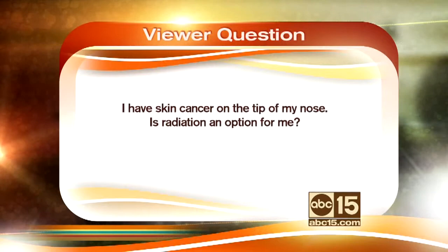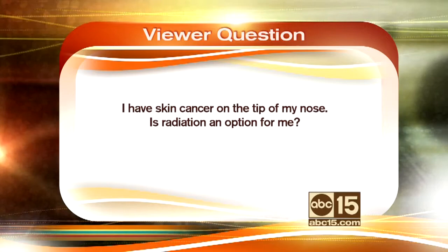Another viewer question: I have skin cancer on the tip of my nose. Is radiation an option for me? Radiation therapy is a great option for skin malignancy, especially around the head, neck, and face area. Not necessarily CyberKnife, but we have other techniques called HDR brachytherapy here at the CyberKnife Center.